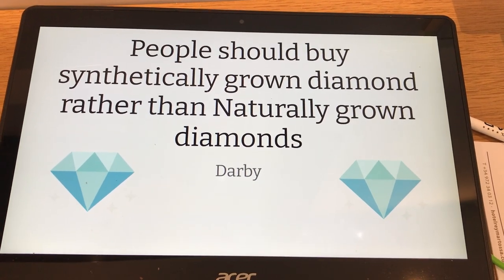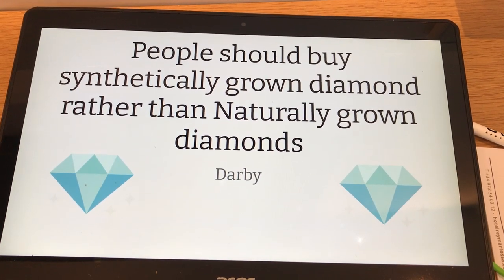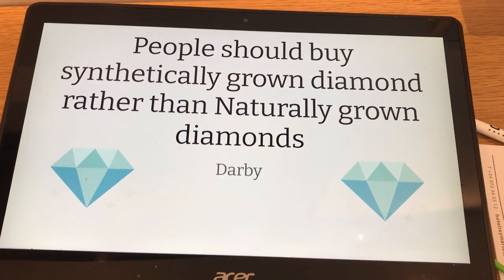This is my video on why people should buy synthetically grown diamonds rather than naturally grown diamonds.